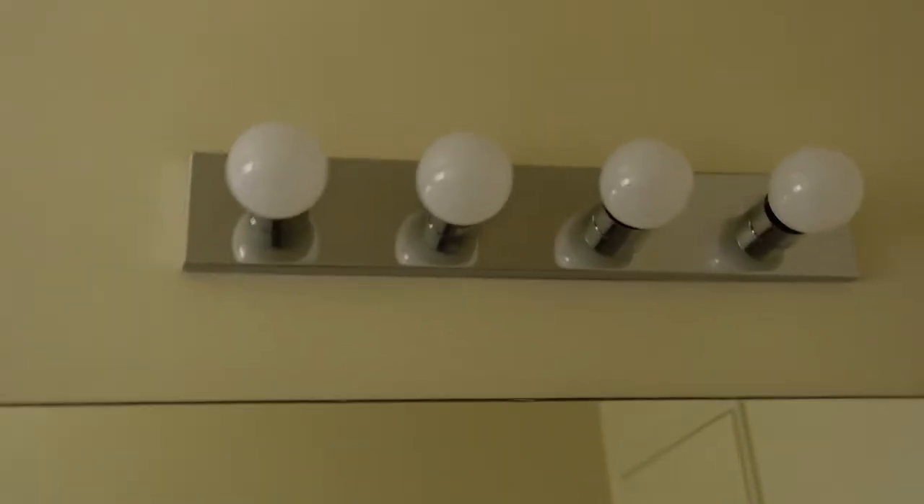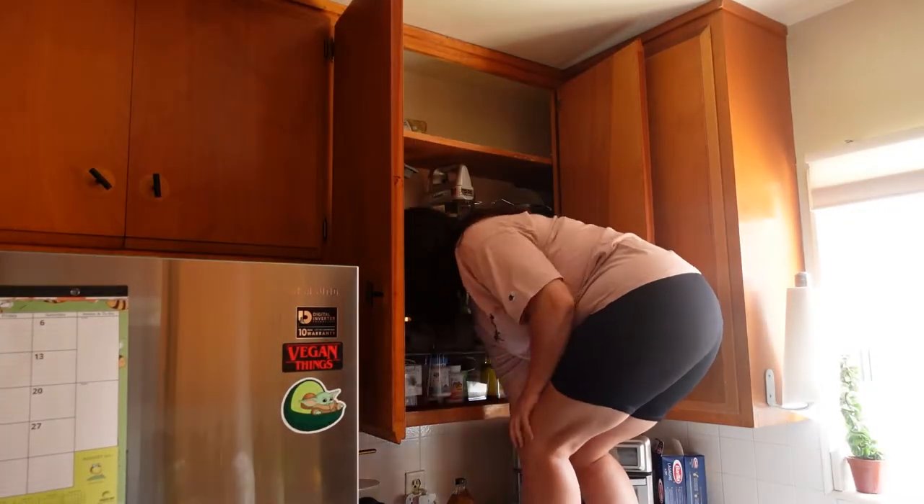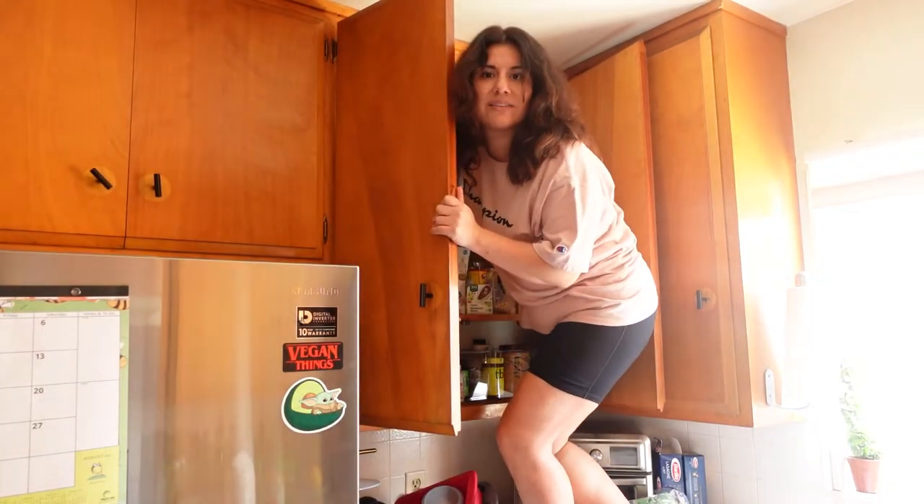Okay, moment of truth — I think it's much better than before. It was way too yellow. My husband would kill me if he saw me like this!